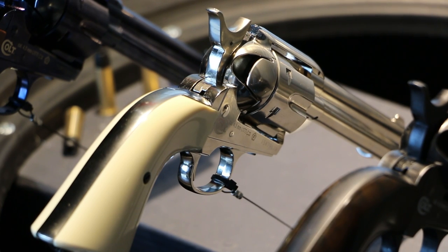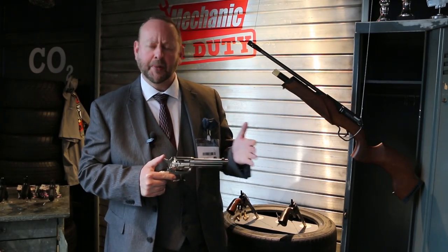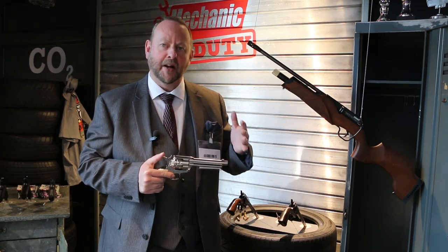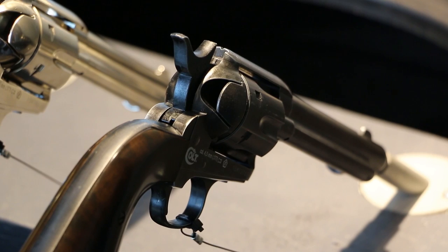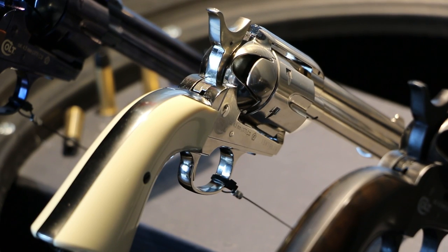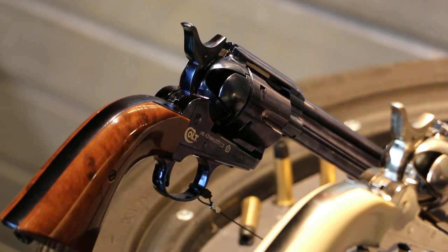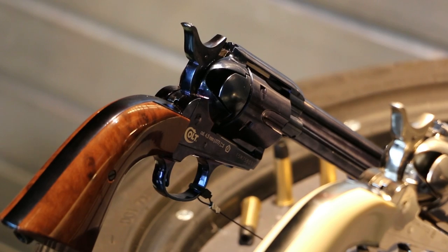We have the nickel with the ivory grips, also in .177 pellet. The reason we did three different finishes is it appeals to three different types of the marketplace. You've got collectors who want an authentic looking gun in terms of one which has been used — that's the antique finish, which denotes a gun that's like 20 to 25 years old. We have the nickel, which was an original Colt Peacemaker finish in the 1870s. And for the traditionalists who like their guns to look absolutely stunning, we have the Colt deep blue finish.